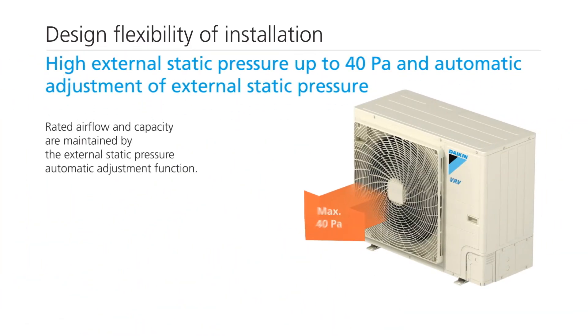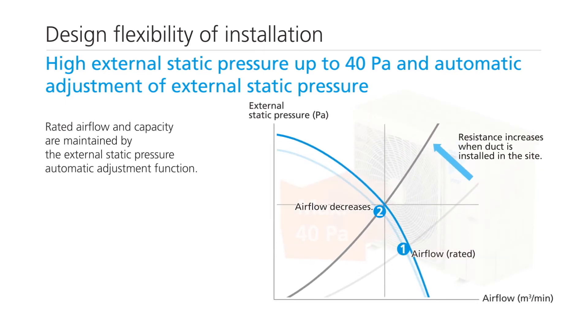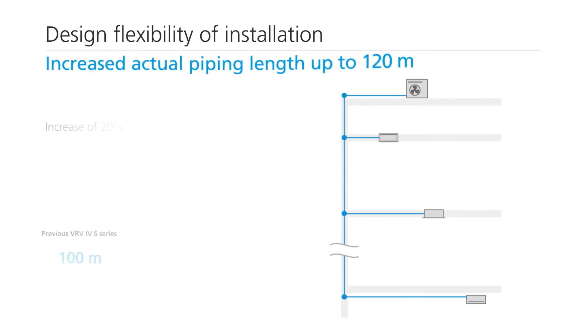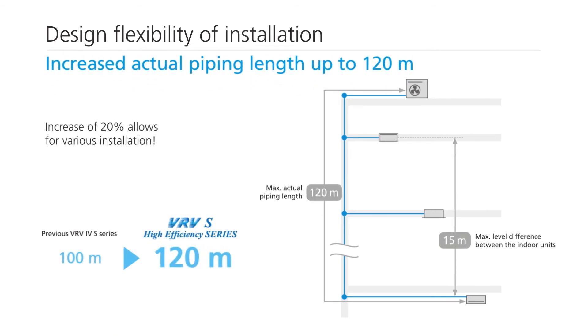The external static pressure automatic adjustment function maintains the rated airflow and capacity by adjusting the external static pressure. The actual piping length has been increased to 120 meters.